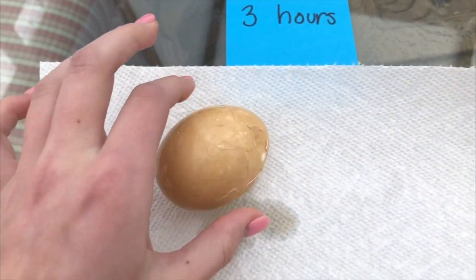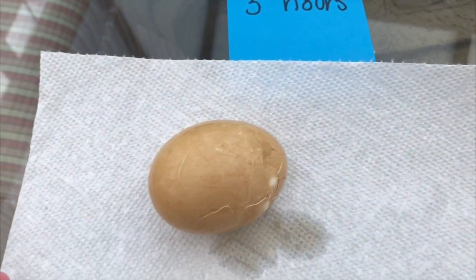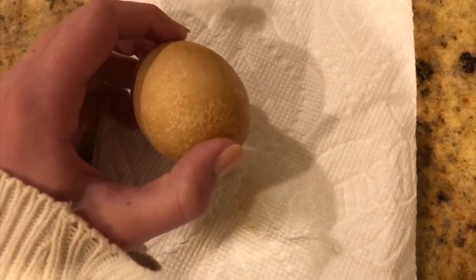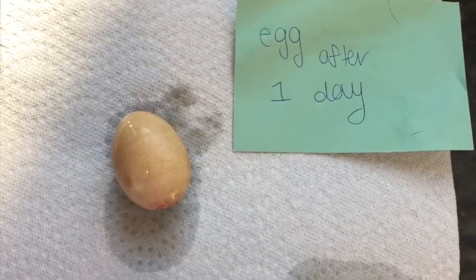Next, three hours: the shell turned light brown, it got bigger in size and weighed more than before. But did the eggshell dissolve? No! Next, 12 hours: the shell got a lot more brown, it had small cracks, and it was significantly larger. But did the eggshell dissolve? No. Then one day: the shell got a lot darker, had a lot more cracks, and became heavier. Did the shell dissolve? Partially!